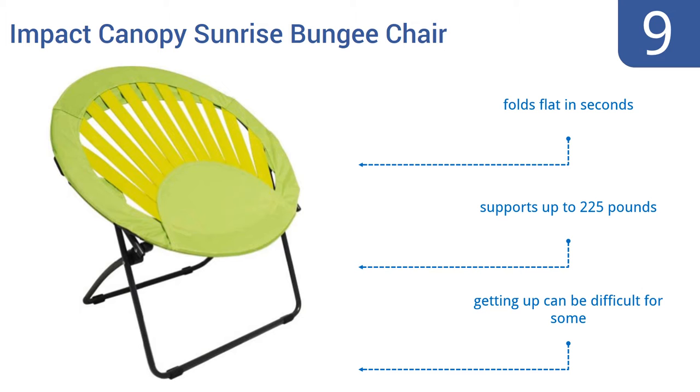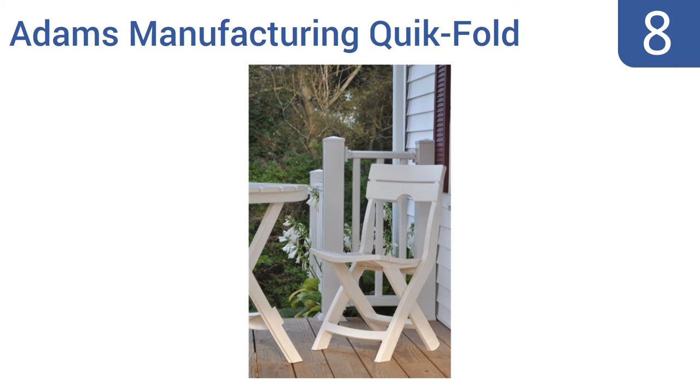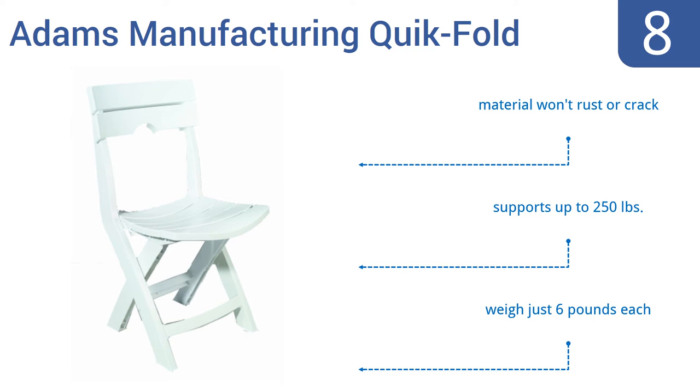Coming in at number eight, the Adams Manufacturing Quick Fold is a great low-cost option for the home needing some extra seating around the pool, patio, or deck. These chairs are made from a durable resin that resists UV damage. Choose from red, white, sage, or clay colors. The material won't rust or crack, they support up to 250 pounds, and they weigh just six pounds each.